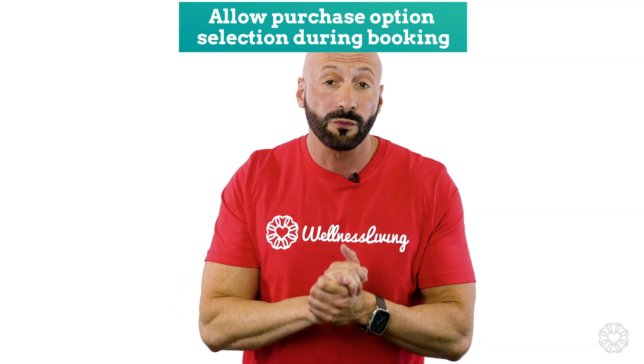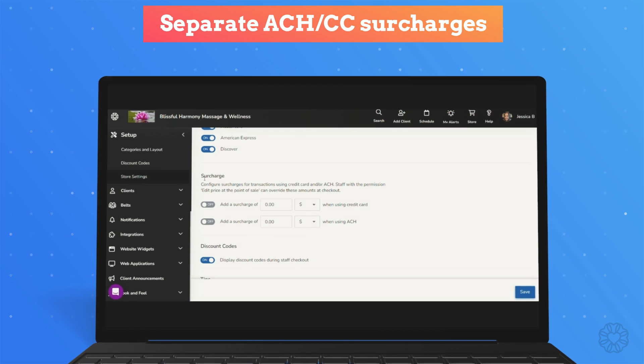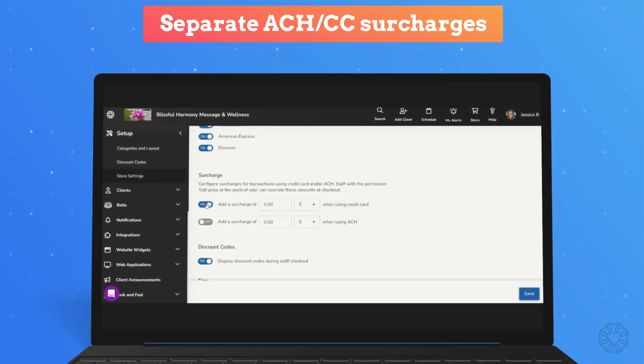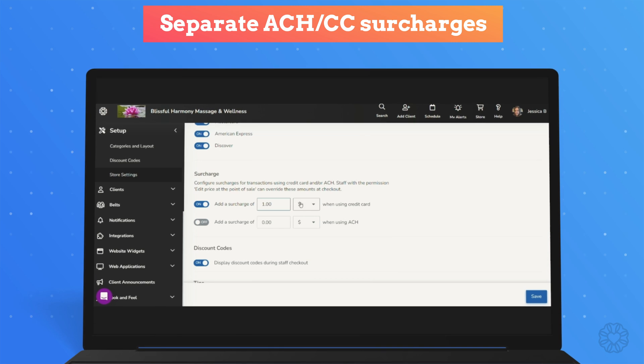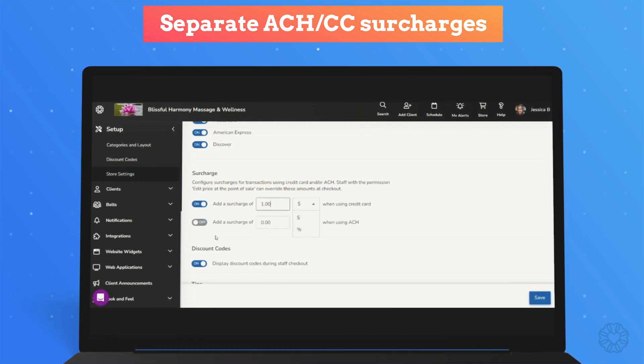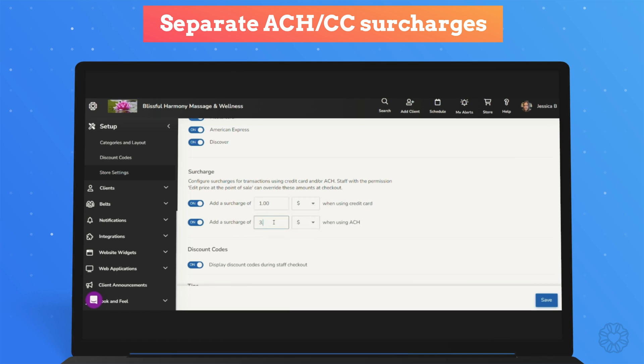We recognize that revenue is a top priority for you. So with this feature, you can now implement varying surcharges for both your credit card and your ACH transactions. This way, you can make the client choose which way they want to process their payment, but also add revenue to your business.